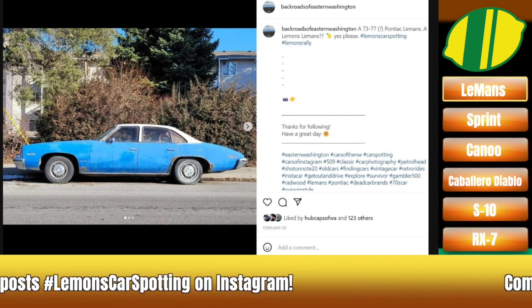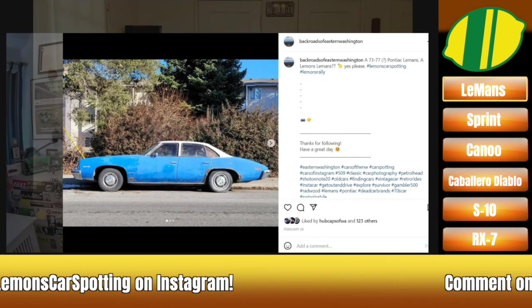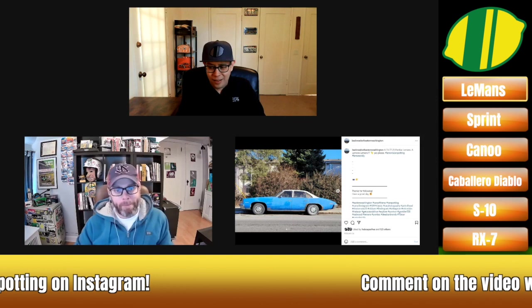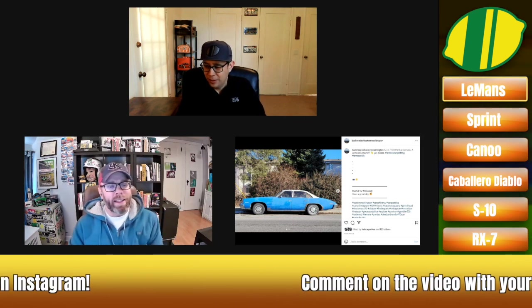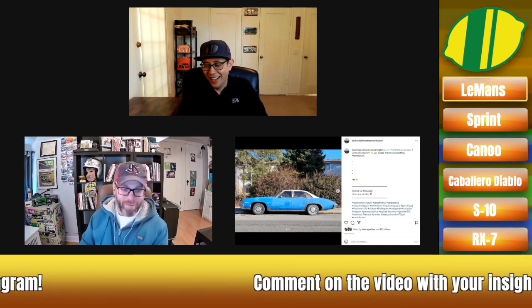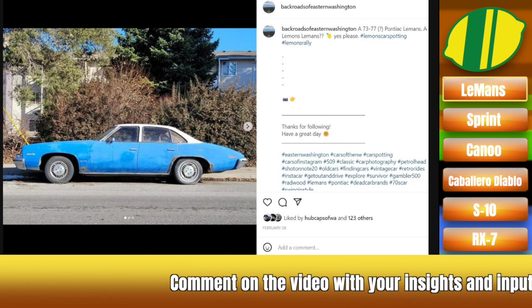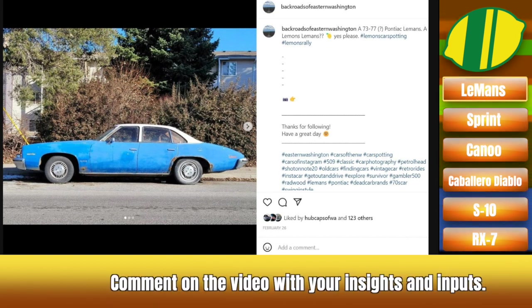We've got one that is a regular racer out here in California — the E-Leminator, which is like a '75 Le Mans. It's big and yellow. It's won in IOE. I think it originally had a Pontiac V8 in it — they ran it with a 301 for years, which is awesome. And this particular one, those wheels are off of like an 80s Grand Am or something, which is amazing. They were like, well, we've got to keep it in the family.